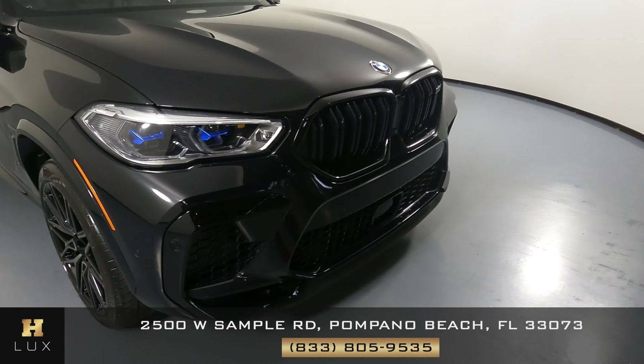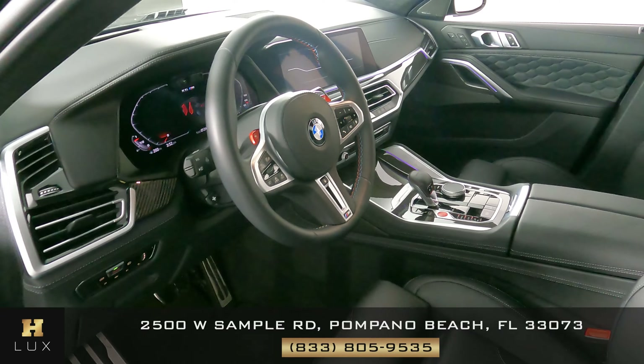So the exterior of this car is in good condition. Now we're going to take a look inside.